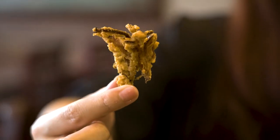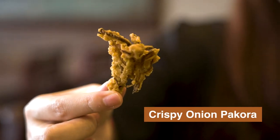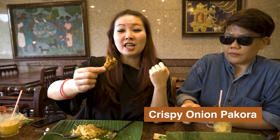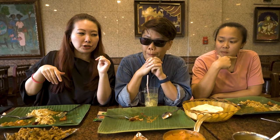So this is crispy onion pakora — it's basically shredded onion put in batter and then fried. It's a really really nice snack. You can actually hear the crisp. Super crispy! So if you come to an Indian restaurant, remember to try some of these interesting dishes.